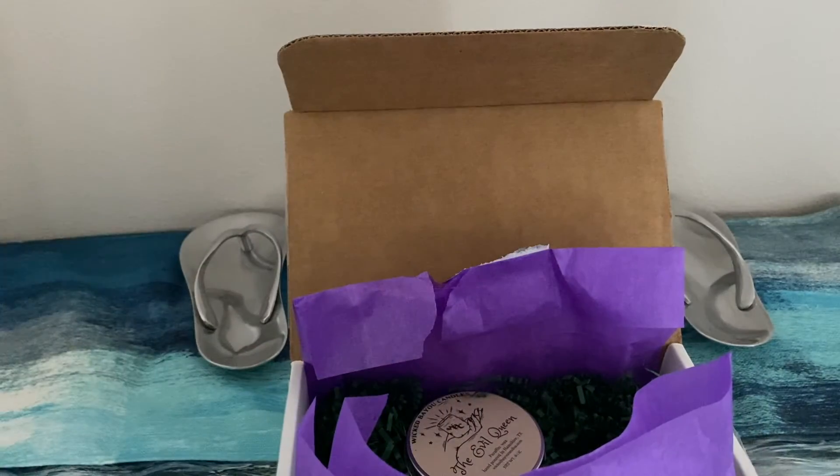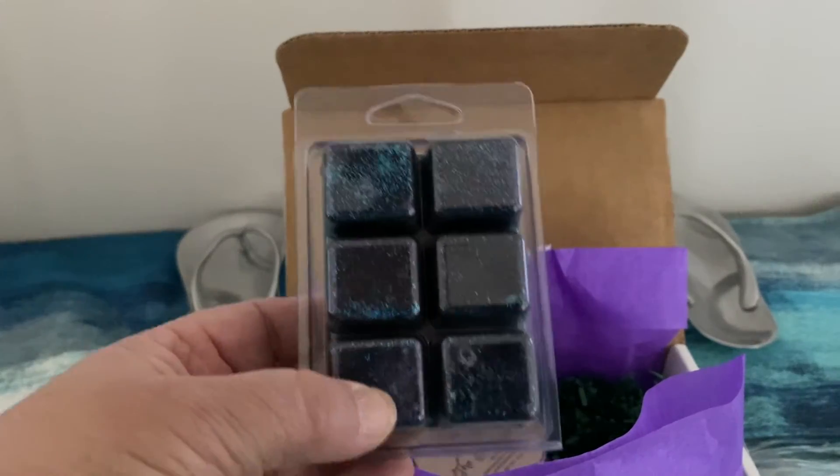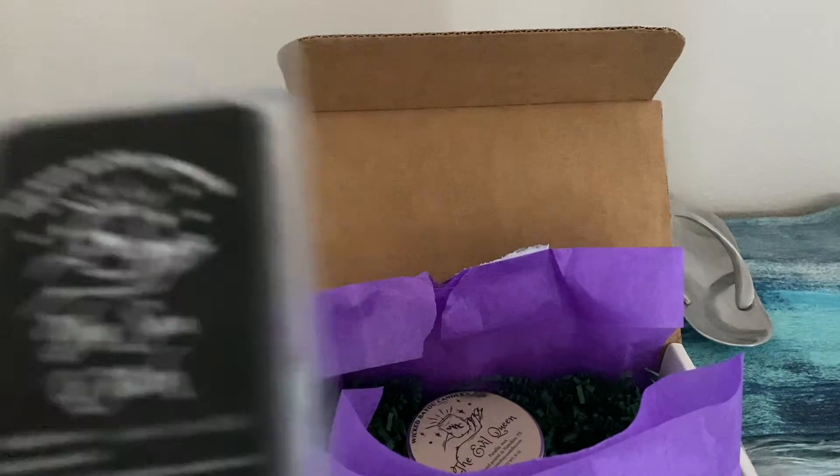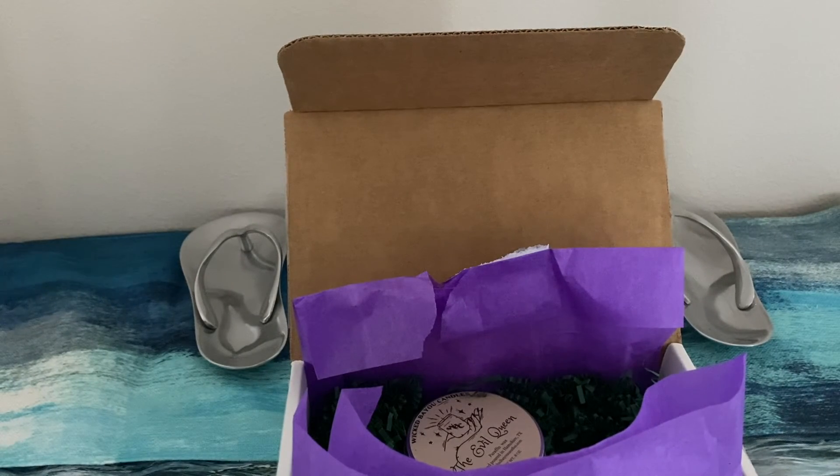And this is the other wax melt — the Sea Witch. Notes of woodsy fresh air. Let me see if I can open this. Not bad.